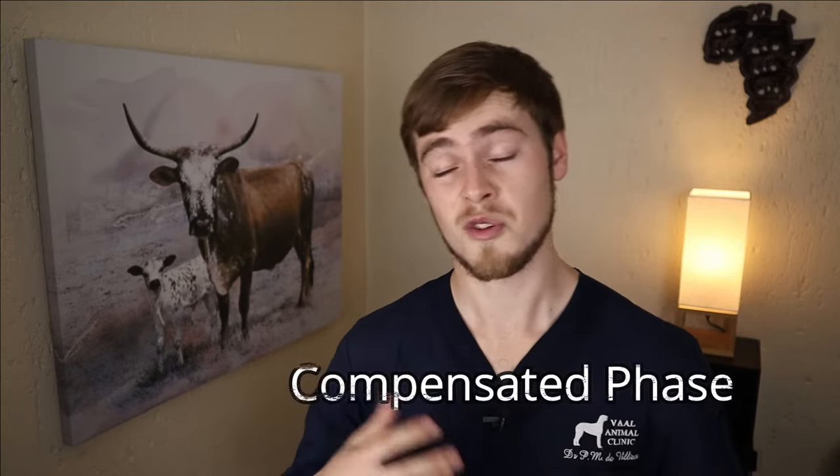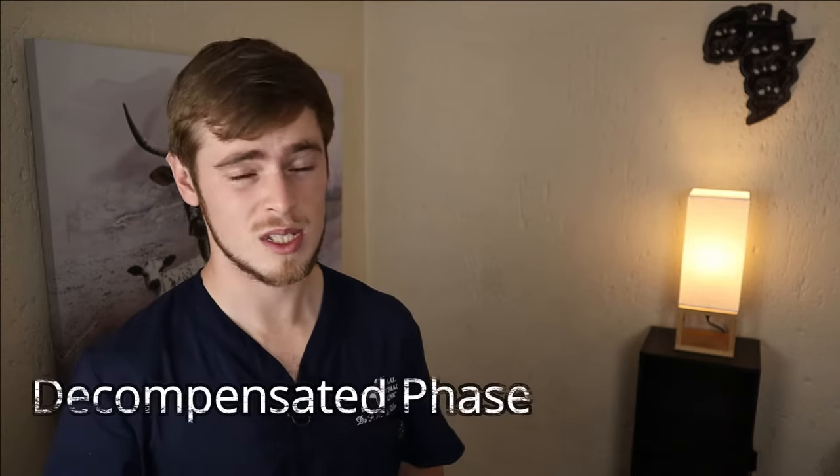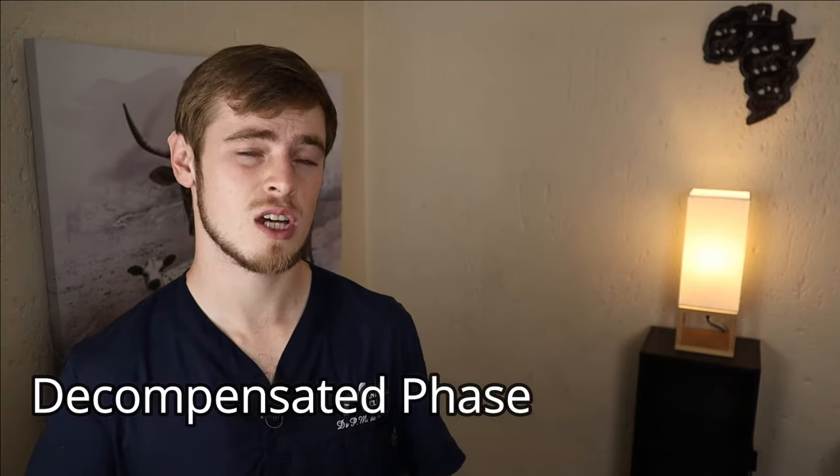Now the heart should be able to cope fairly well with this increase in workload for a while, and the dog usually shows no clinical symptoms. But at some stage the heart will become overwhelmed and will start to weaken, unable to cope with the increased workload anymore, and this will set off a chain of events that will eventually result in your dog showing clinical signs. It is usually around this time that the pet owner starts to notice something is wrong. In essence, congestive heart failure refers to the heart's inability to pump enough blood throughout the body to prevent the circulatory system from backing up.